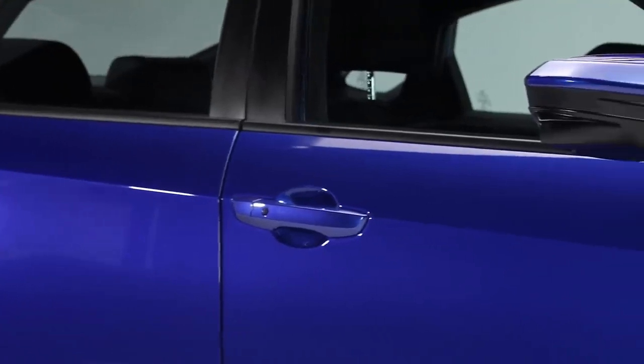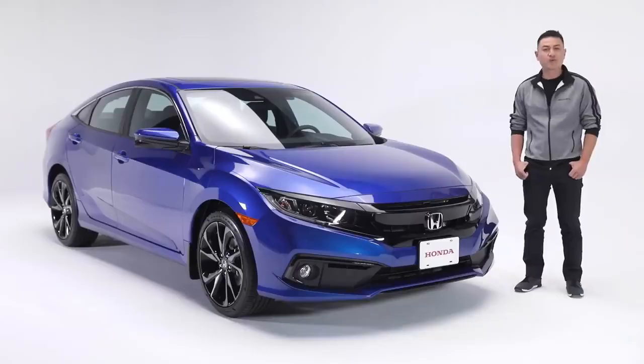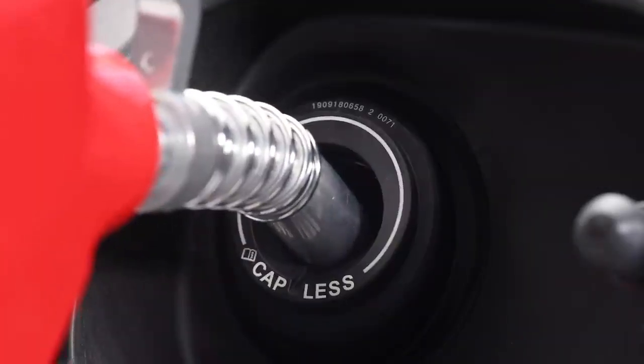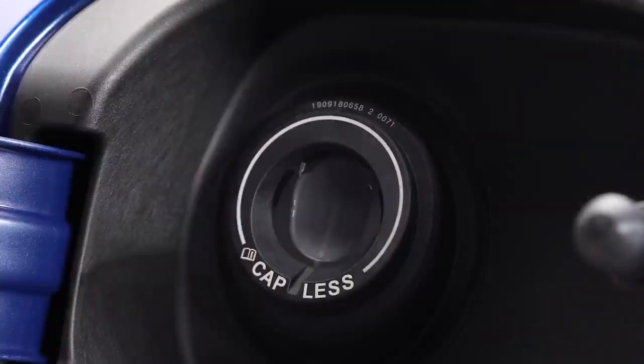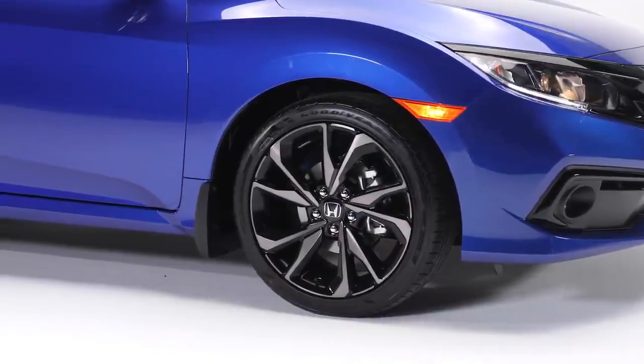Working your way down the length of the car, you may notice this camera on the passenger side mirror — we'll talk more about that later. The fuel filler features our capless system, so you don't have to fuss with messy fuel caps when you're filling up at the pumps. And this Civic is sitting on 18-inch dark aluminum alloy wheels.